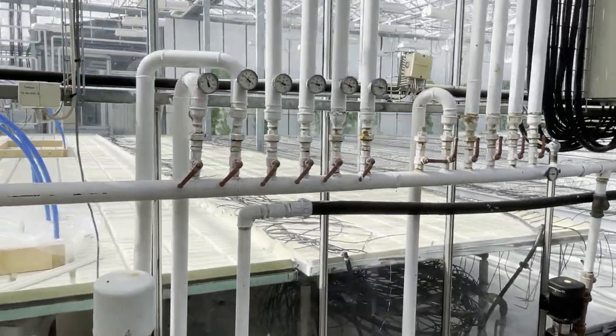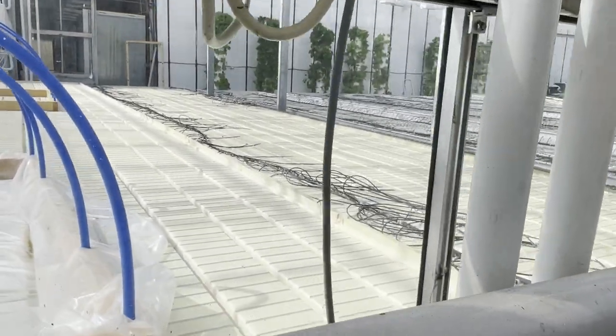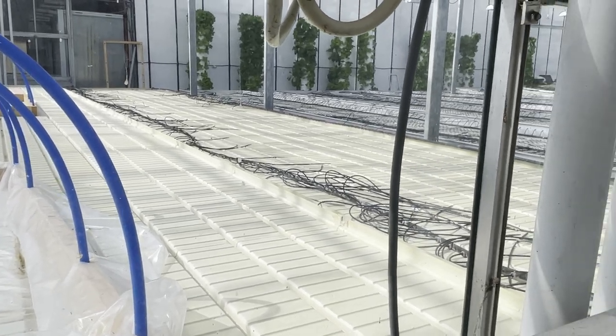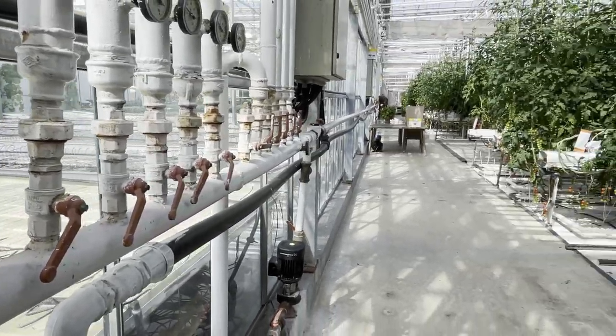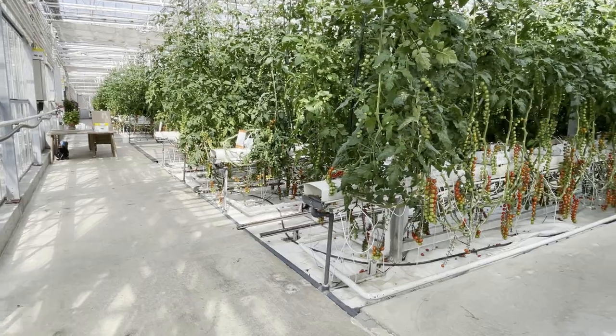We plant the seeds in tiny sponge boxes, and when they are six weeks old we plant them out in the big greenhouses. We plant them in bags of soil so their roots can grow and absorb all the nutrients from the water that way.